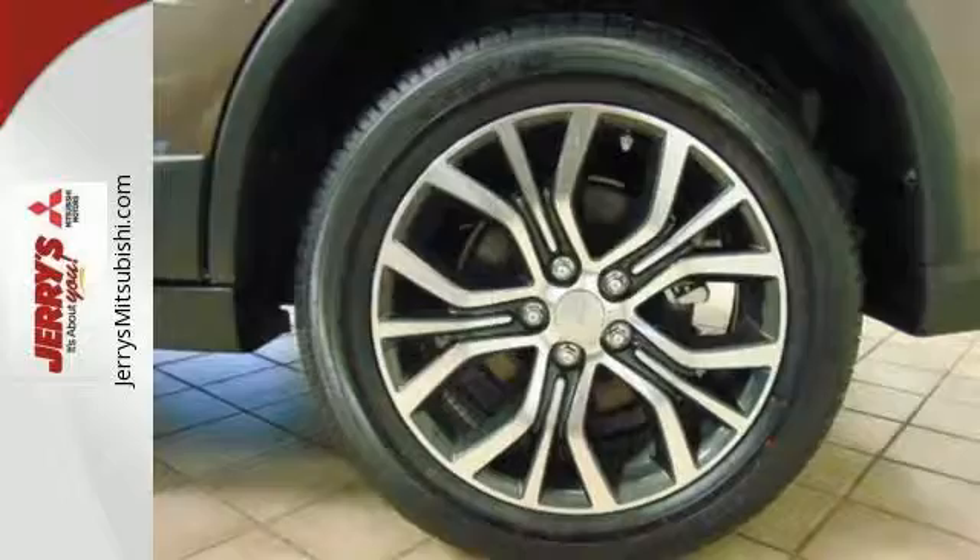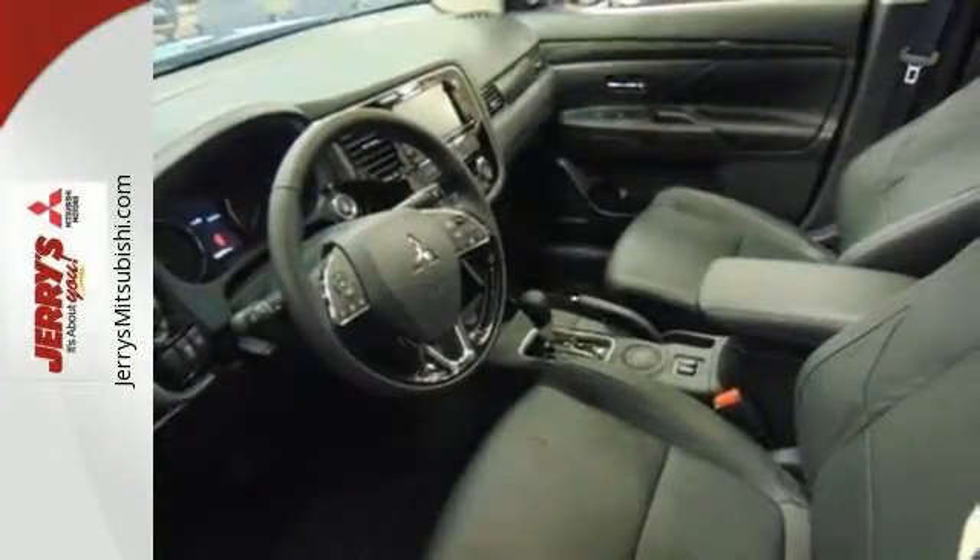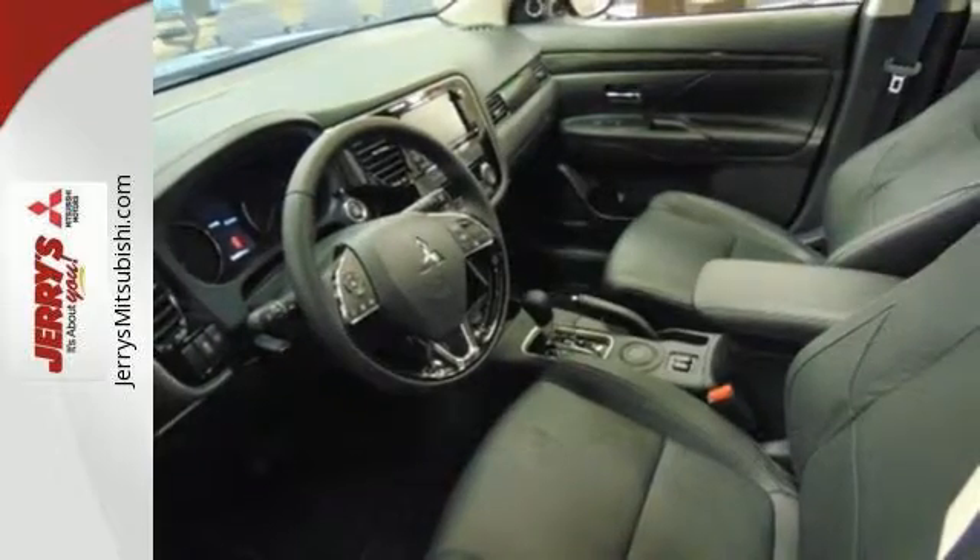This Outlander seats up to 7 in its comfortable and quiet cabin, but it can also haul a considerable amount of cargo when you fold down the second and third row seats.